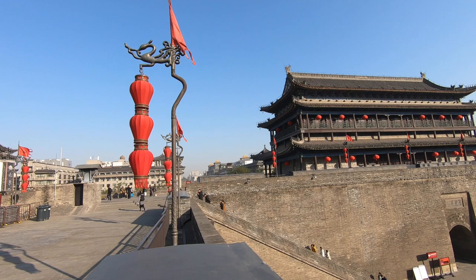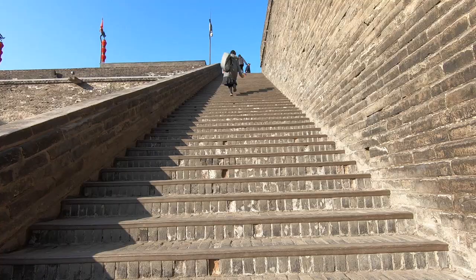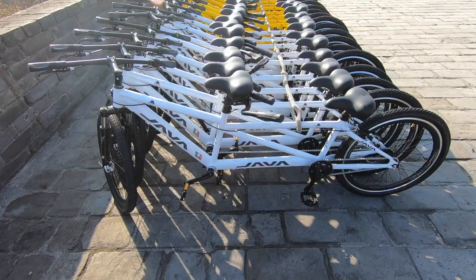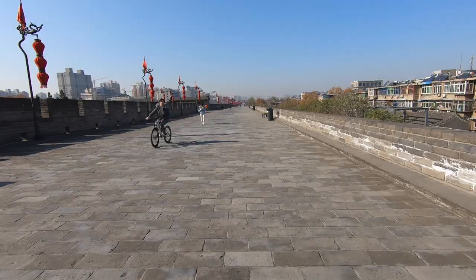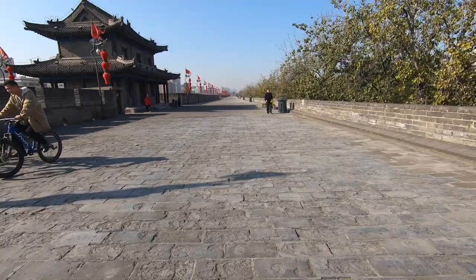The South Gate, or Yongningmen as it's called in Chinese, is the largest of the gates around the wall, and historically, as with all ancient city walls in China, the primary entrance to the city. It costs 45 renminbi to get on the wall, and a further 45 renminbi to hire a bike. You need to drop a deposit of 100 for your bike or tandem, and this gives you 3 hours, which is more than enough time.